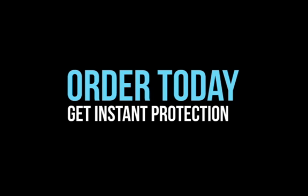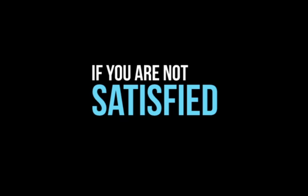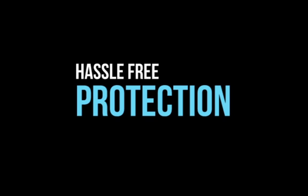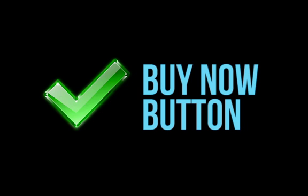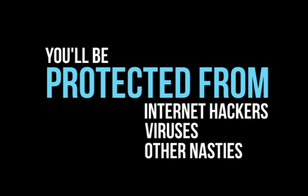If you order today, you'll get instant protection. And if you have any doubts about the product, you'll be covered by our 30-day money-back guarantee. So you can trial this product for a whole month, and if you're not completely satisfied, then we'll give you your money back — no questions asked. Do you want to continue putting your identity and your iPad at risk by surfing online without suitable security? Or are you ready to take advantage of the high level of hassle-free protection offered by the HidePad package? If you're ready to protect your iPad from snoops and identity thieves, then click the Buy Now button right away. In as little as two minutes, you'll be protected from internet hackers, viruses and other nasties. Order today!